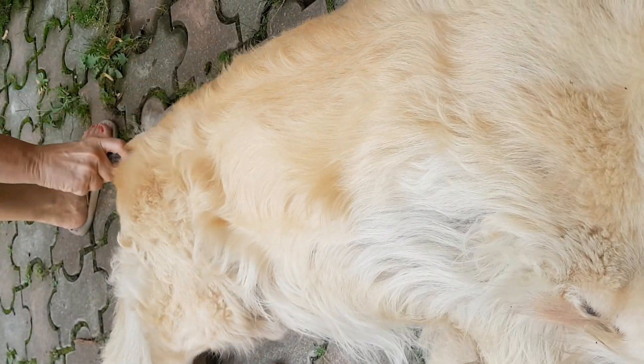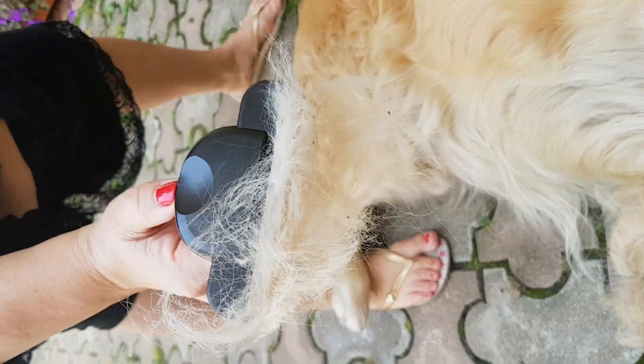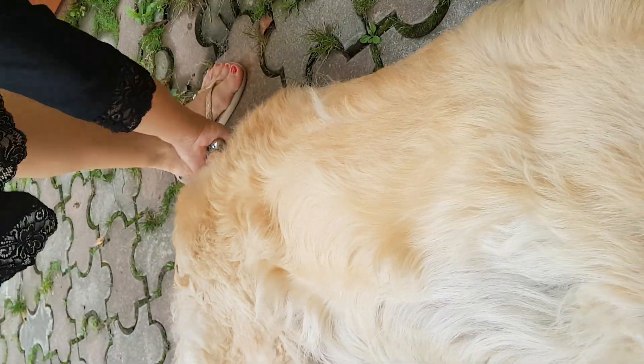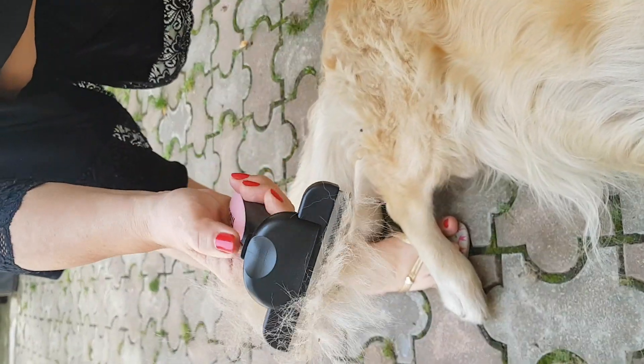It does the job it was supposed to do — it takes out all the extra and unneeded fur. It's really helpful that it has a fur ejector button and a very good quality storage bag.